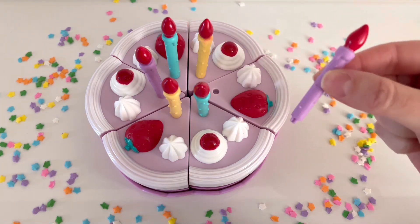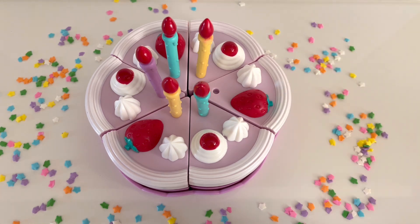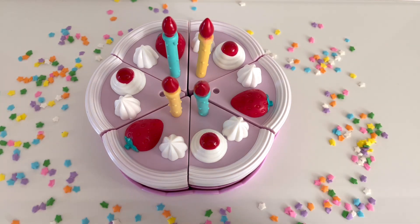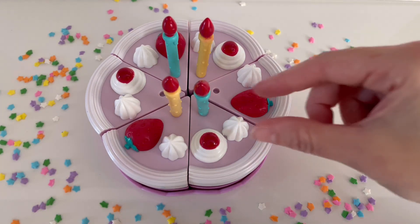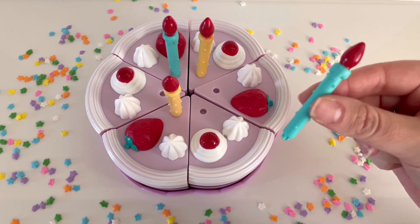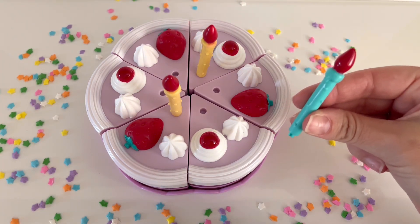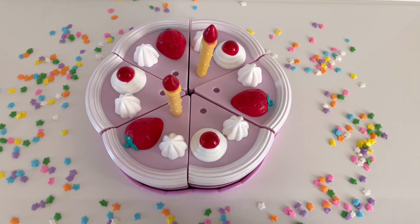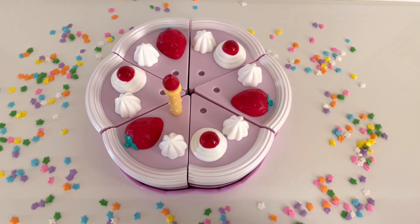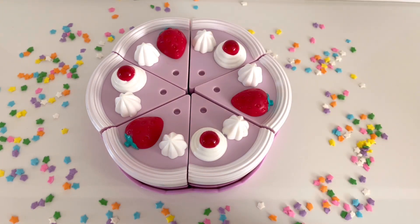Before we serve our birthday cake, we need to take away our candles. We can say take away, remove, or subtract. Let's take away one candle. Let's take away, or subtract, a second candle. Now let's take away, or subtract, a third candle. Let's take away, or subtract, our fourth candle. I see two candles left. Let's take away, or subtract, our fifth candle. And let's take away, or subtract, our last candle, number six.